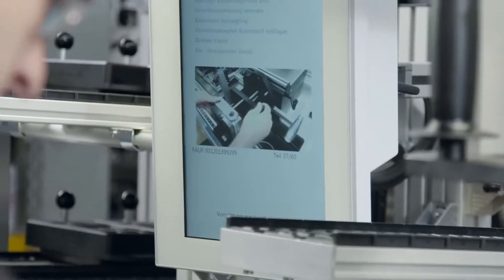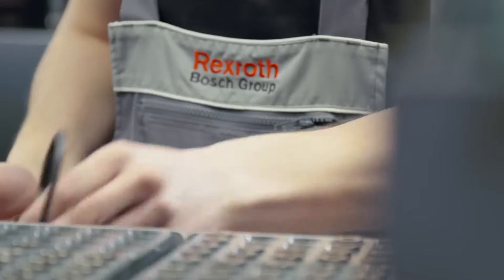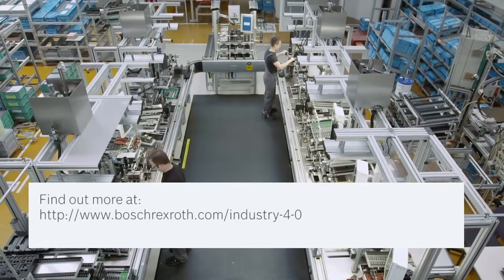Industry 4.0 is already possible today with products and solutions from Rexroth.